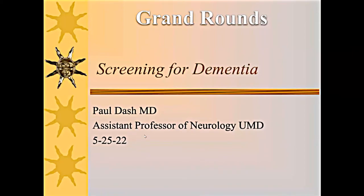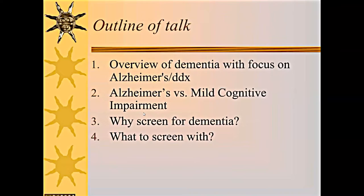Thank you very much for inviting me to do Grand Rounds. It's truly an honor. Today's topic is going to be on screening for dementia. We'll give an overview of dementia with focus on Alzheimer's and some rules of thumb for differential diagnosis. We'll talk about Alzheimer's versus mild cognitive impairment, ask why we should screen for dementia, and finally talk about what we can screen with.